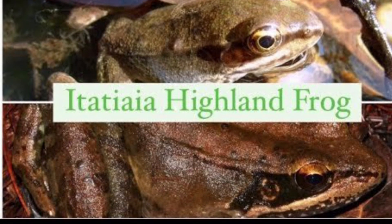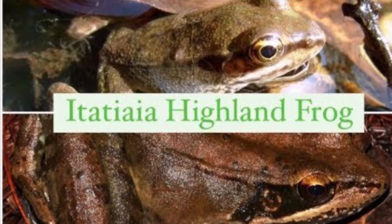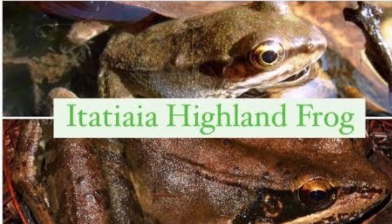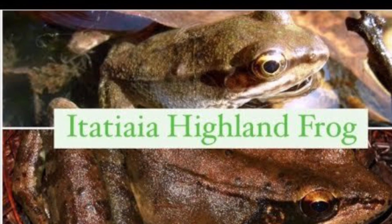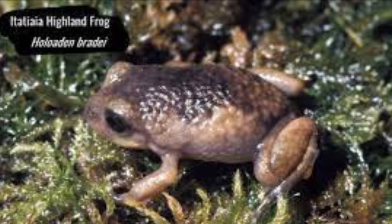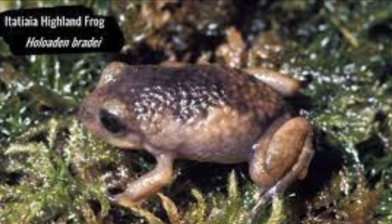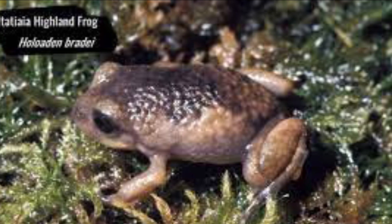A really cool endangered species you should know more about is the Italia Highland Frog, also known as Holadon Brady. Fun fact about these frogs — they haven't been seen in the wild since 1976 and we don't even know if they exist anymore. Recognizing this, the Italia Highland Frogs are deep in the red zone and are classified as critically endangered and possibly extinct.